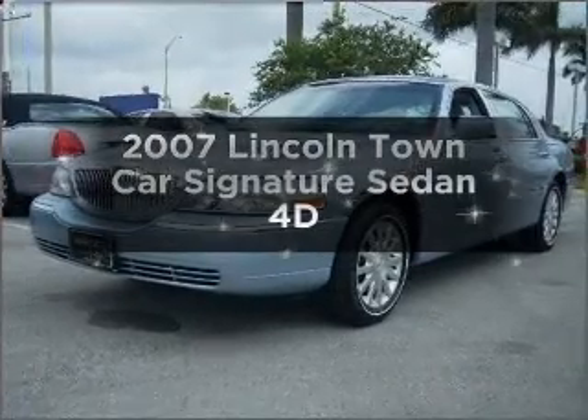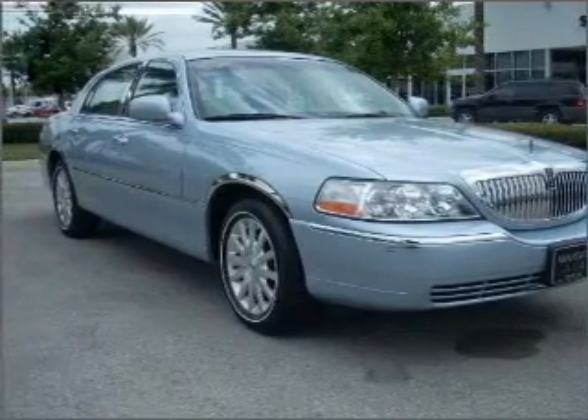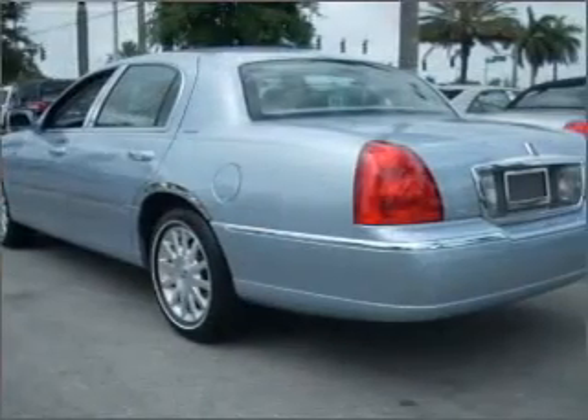Introducing the 2007 Lincoln Town Car. Find everything you want in a ride under one roof with this vehicle. With a reliable engine connected to a smooth shifting automatic transmission, the anti-lock braking system will help deliver you safely to your destination.